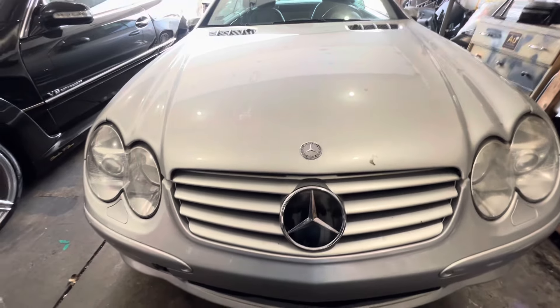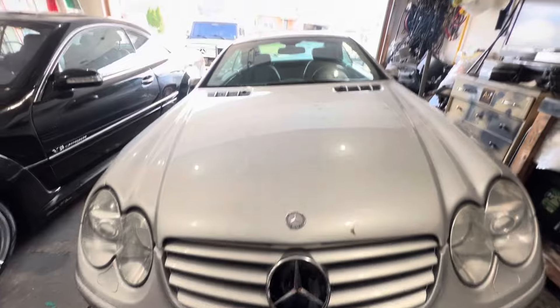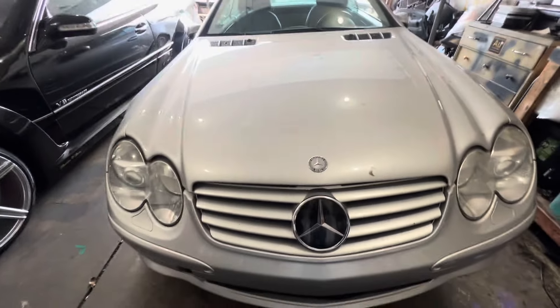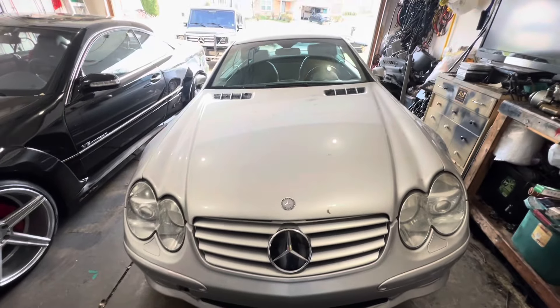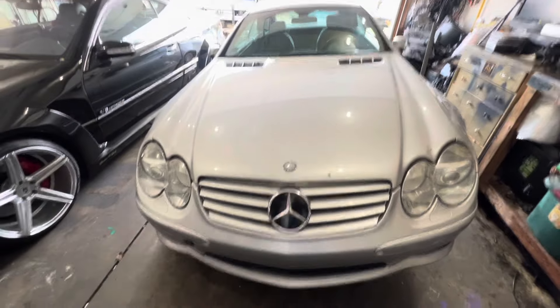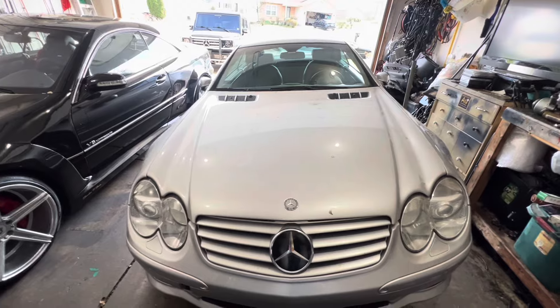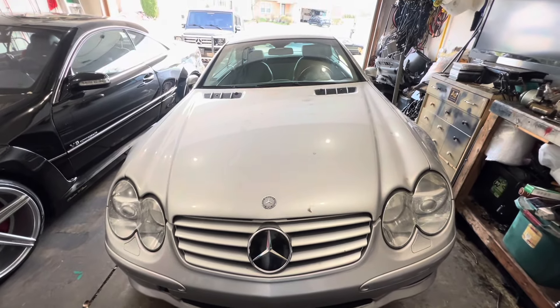This is definitely a car worth buying. You can get these cars for very cheap compared to what they used to cost — $90,000 to $140,000 brand new. I bought one for $1,500 before, but the average price is anywhere from $5,000 up to $20-something thousand, depending on condition. Just consider what it's going to take to keep it on the road. It's a beautiful car — nothing like it.